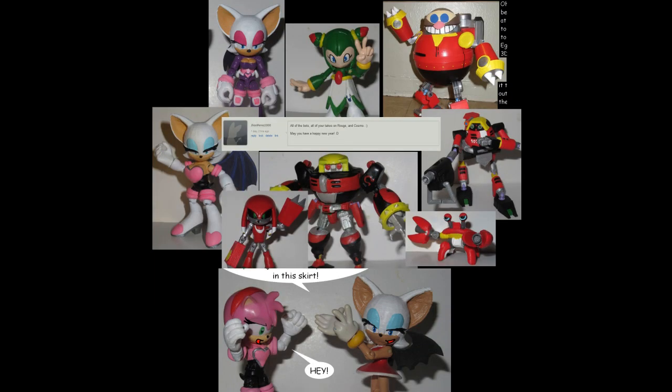All of the bots, all of your takes on Rouge, and Cosmo. May you have a happy new year. Aw, thanks. That was kind of a big pool, so when I made a character more than once, I just tried to pick a representative of it.